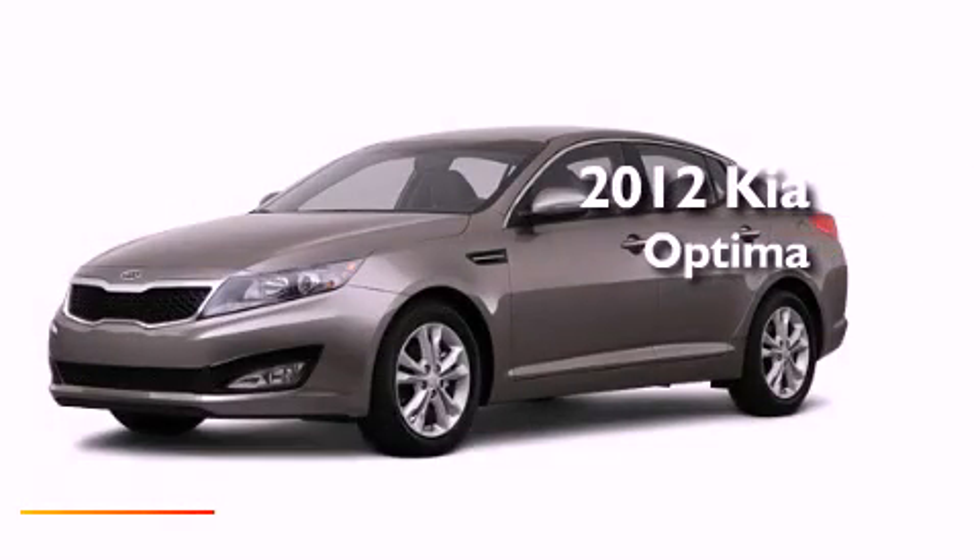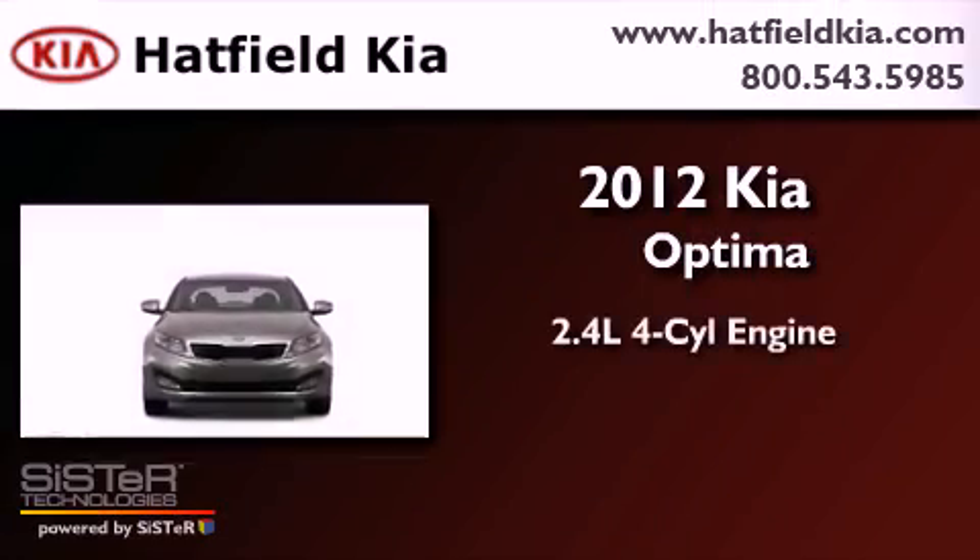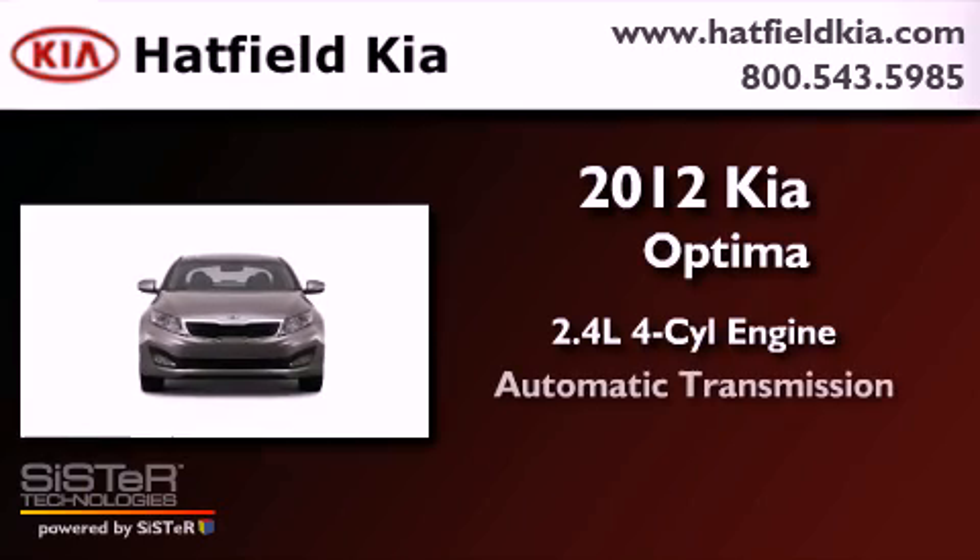This is a brand-new 2012 Kia Optima. It has a 2.4-liter four-cylinder engine and an automatic transmission.